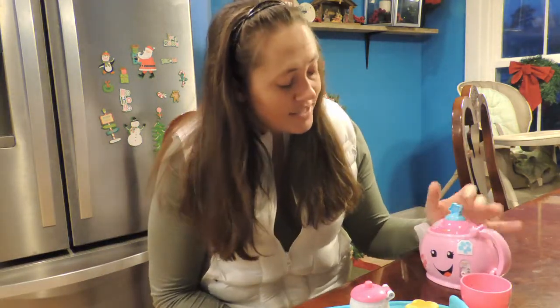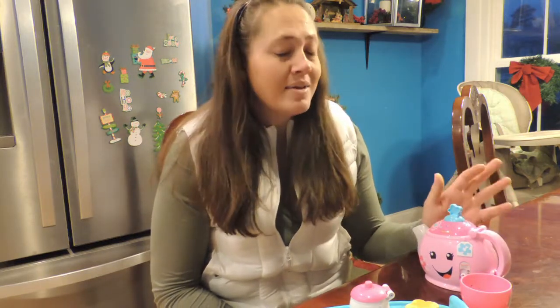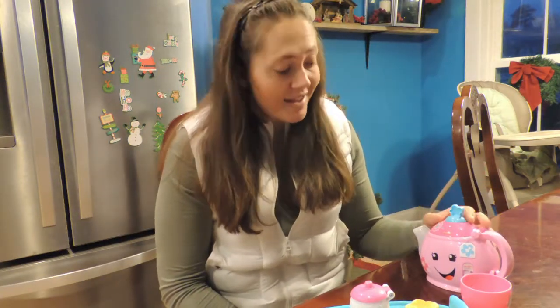This is one that we got for Blakely's birthday in October and it has been a hit. This is called the Fisher Price Laugh and Learn Say Please Tea Set. Both of my girls — the four-year-old and the one-year-old — have really loved this because it's an interactive tea set.